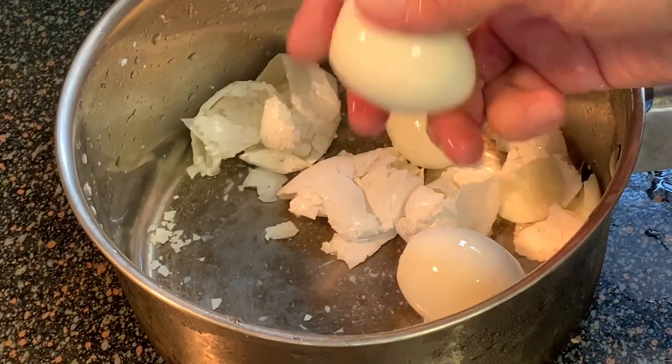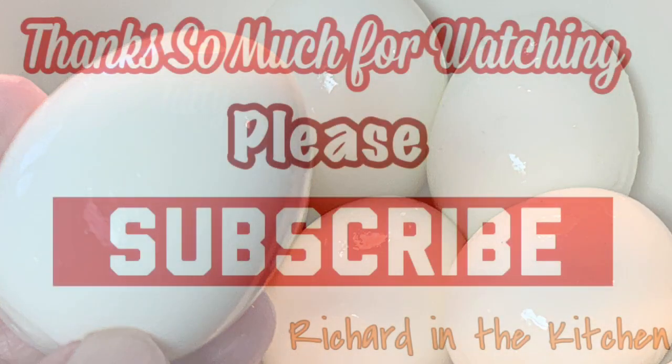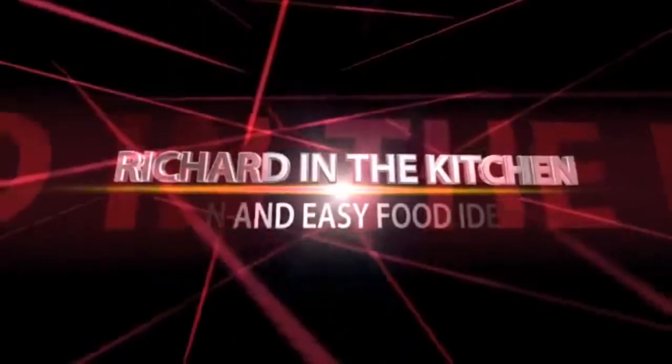Never fuss again about your boiled eggs. Follow this method and I guarantee you, you'll make life easier. Hope you give it a try. Thanks so much guys for stopping by. I hope you subscribe for more easy and delicious recipes. Leave a comment — I'll answer every one of you. Until next time, bye bye y'all.